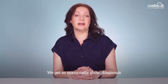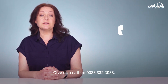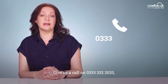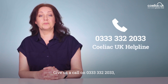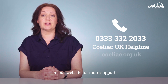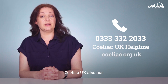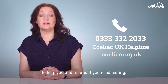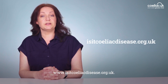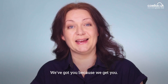We get so many calls about diagnosis on the Celiac UK helpline — you're not alone. Give us a call on 0333 332 2033, or check out the information on our website for more support on getting through the diagnosis process. Celiac UK also has an online self-assessment tool to help you understand if you need testing: www.isitceliacdisease.org.uk. We've got you because we get you.